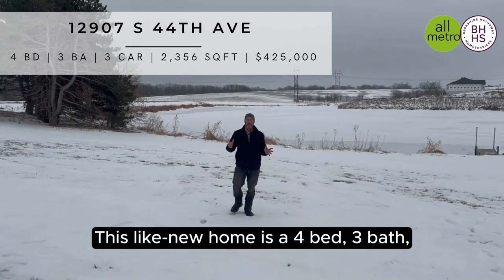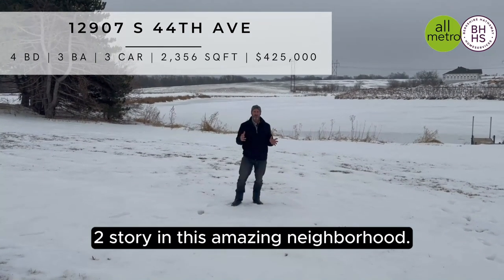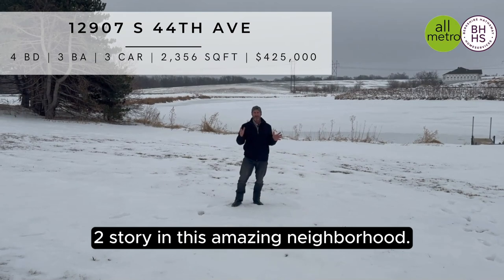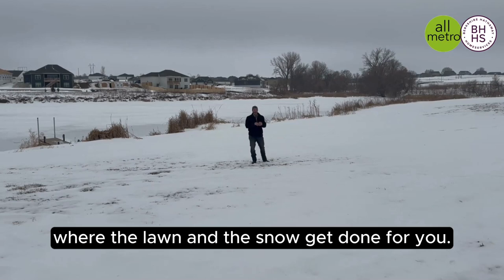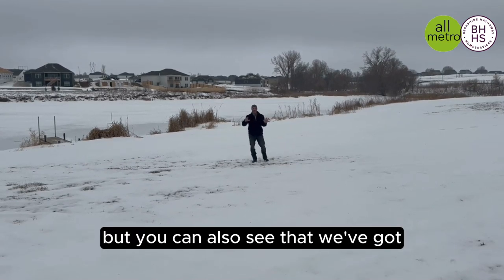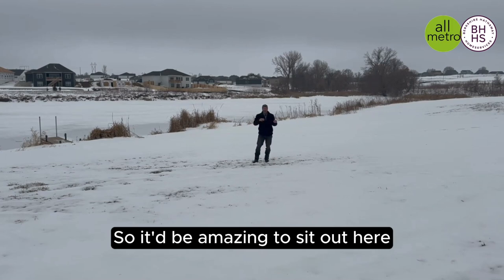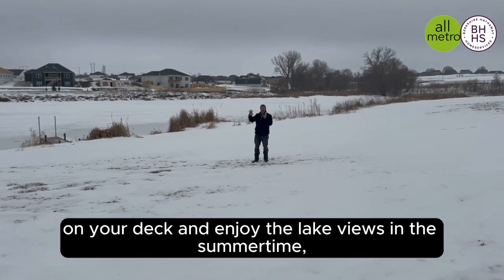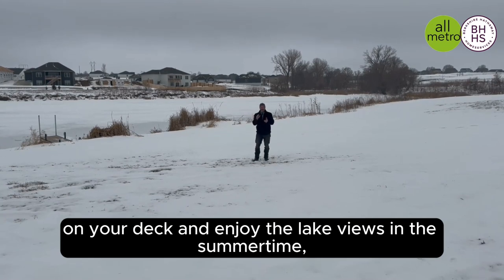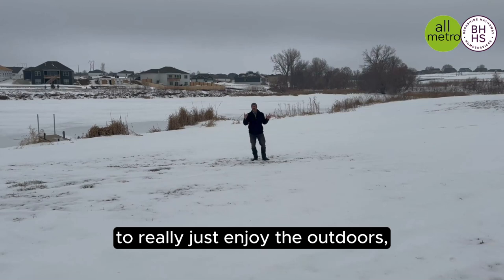This like-new home is a four-bed, three-bath, three-car walk-out two-story in this amazing neighborhood. This is a villa community where the lawn and the snow gets done for you. Super quiet community, but you can also see that we've got more expensive houses being built across the lake. It'd be amazing to sit out here on your deck and enjoy the lake views in the summertime, fall, and spring. It's just a great place to really enjoy the outdoors.